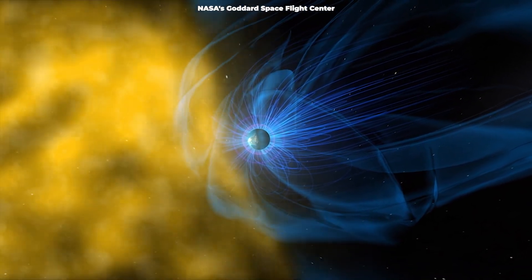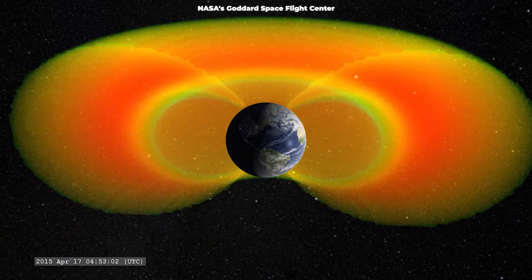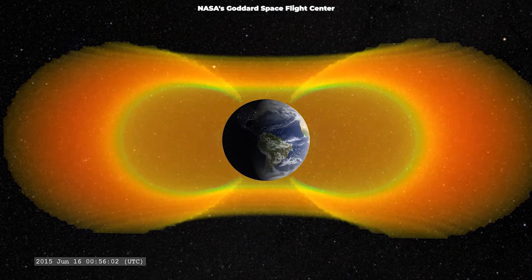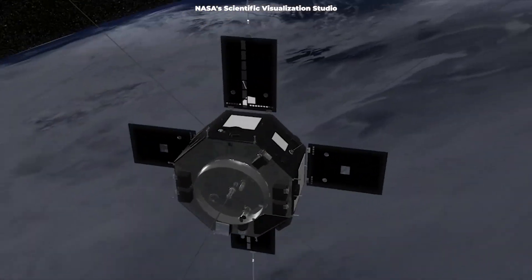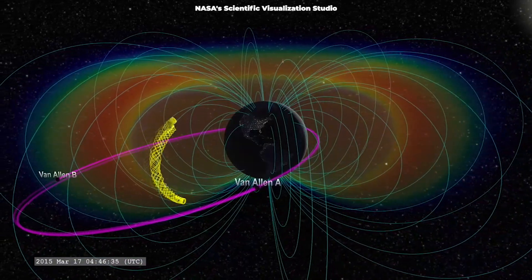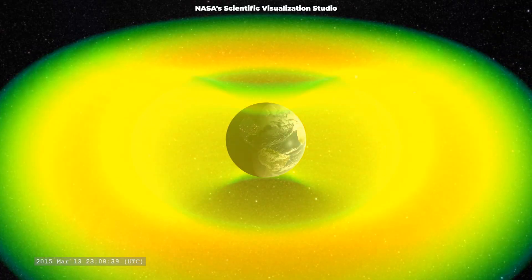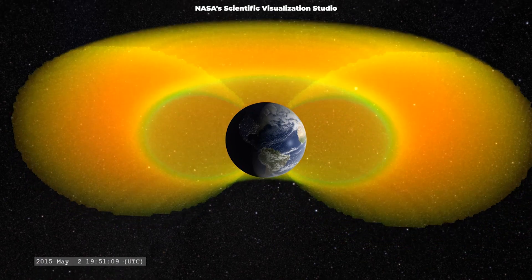The Van Allen radiation belt is a zone of energetic charged particles, most of which originate from the solar wind. We have known about these belts for decades, but the launch of the Van Allen probes in 2012 has provided our best ever view of them. Data from the probes revealed that the belts expand and contract according to solar activity. Sometimes the belts are very distinct, and sometimes they swell into one massive belt.